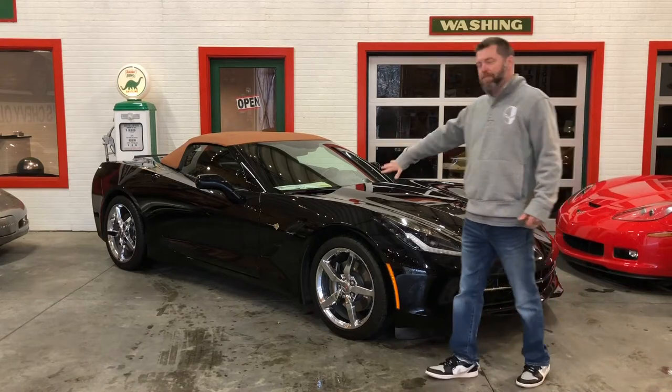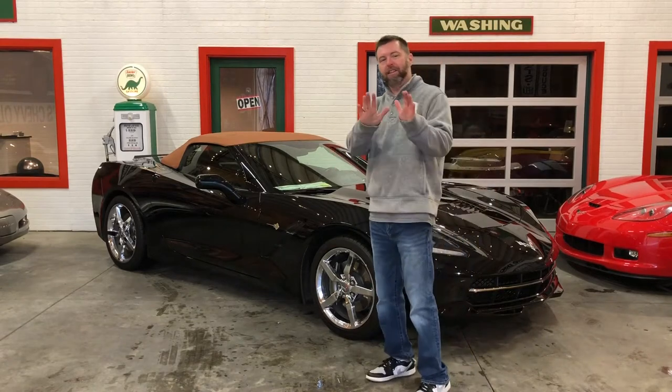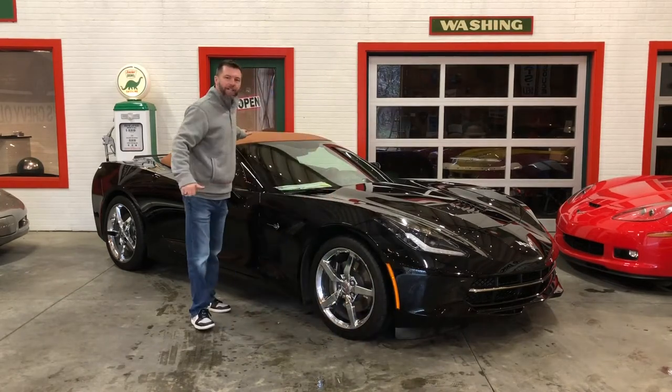Hey guys, Barry, Vet City, and I've got a beautiful C7 Corvette convertible for you. This one, a 2015 Chevrolet Corvette, only 29,000 miles, beautiful black over brownstone interior with a Kalahari top.